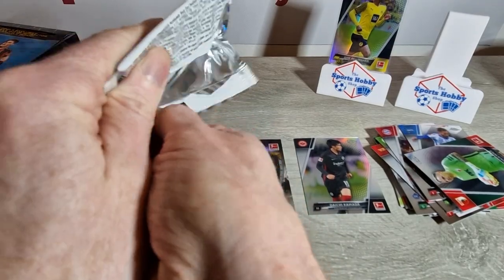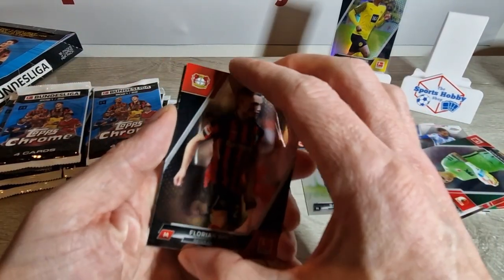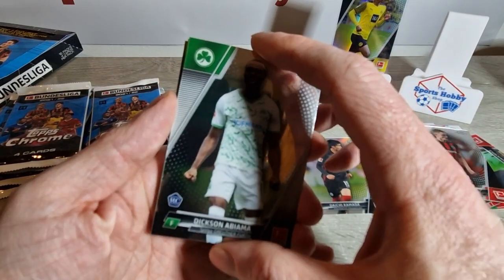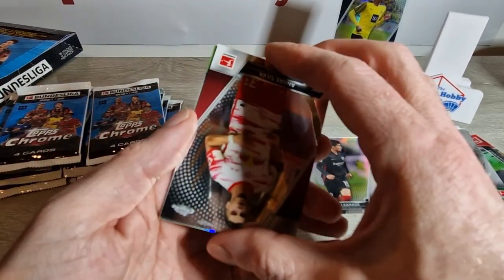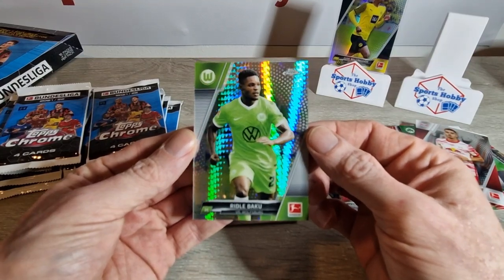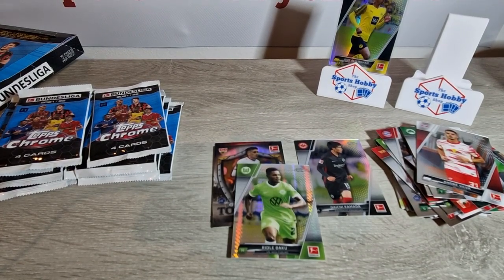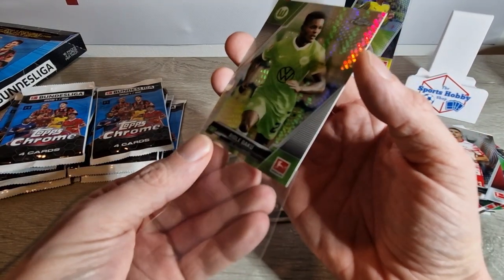Let me know in the comments if you're enjoying these little series — might do more of these, get a few different boxes and see if we can hit a few things along the way. We have Dixon Abiyama rookie card, an Andre Silva, and this could be our first numbered. Very nice — Riddle Baku, and that is numbered to 199. Let's sleeve that up as well. The 199 is not too bad, not the highest number but not the lowest. Any Wolfsburg fans out there, hit me up if you want this.